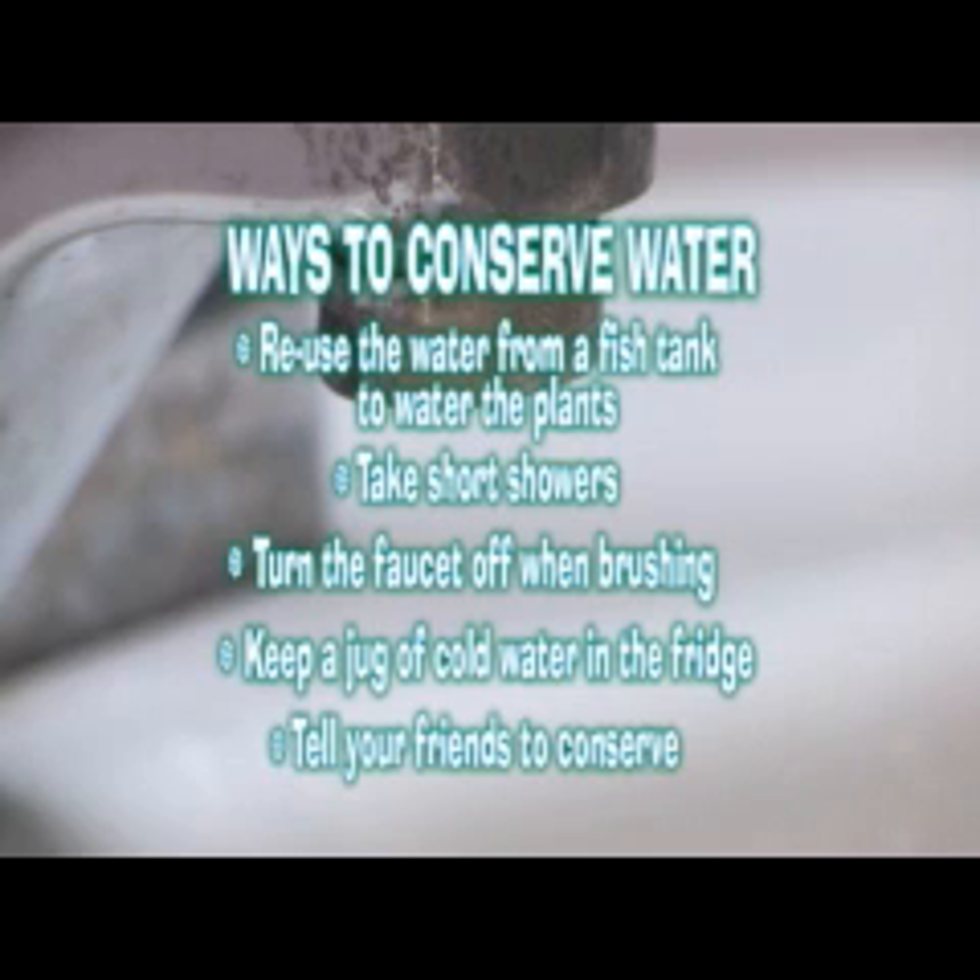And tell your friends — if more people know, more people will help conserve our fresh water. Using less water means less water gets dirty, and that's good for you, the treatment plant, and the environment.